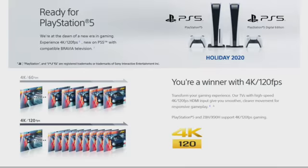It's ready for PlayStation 5. We are at the dawn of a new era in gaming experience. 4K 120fps on PS5 with a compatible BRAVIA television transforms your gaming experience. Our TVs with the highest speed 4K 120fps HDMI input give you smoother, clearer movement for more responsive gameplay.